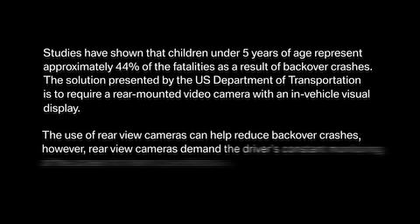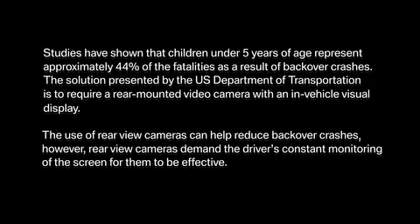The solution presented by the U.S. Department of Transportation is to require a rear-mounted video camera with an in-vehicle visual display. The use of rear-view cameras can help reduce backover crashes. However, rear-view cameras demand the driver's constant monitoring of the screen for them to be effective.